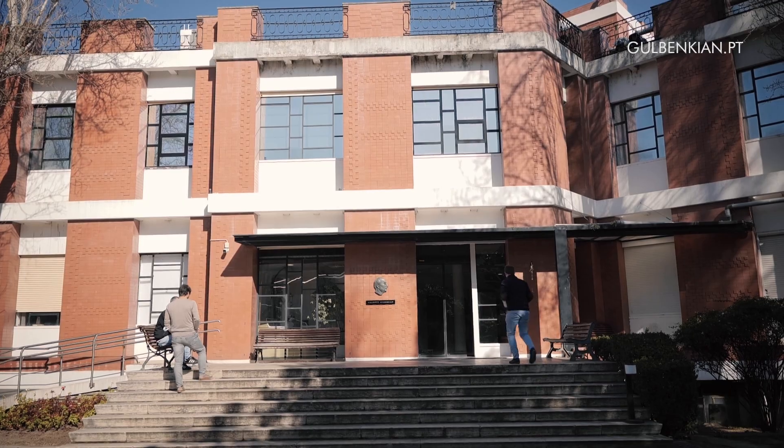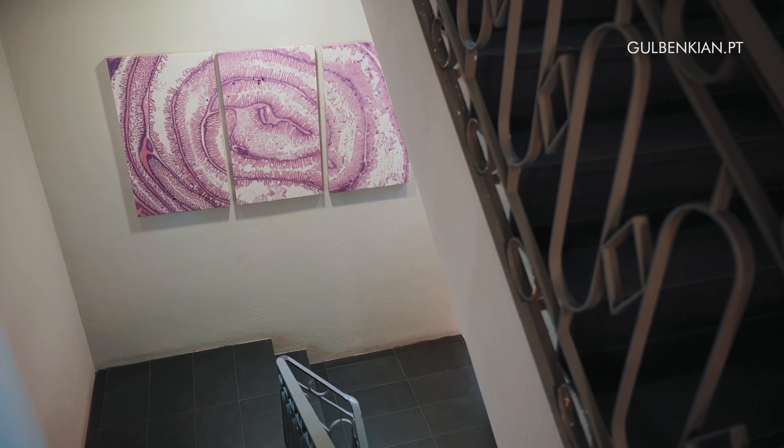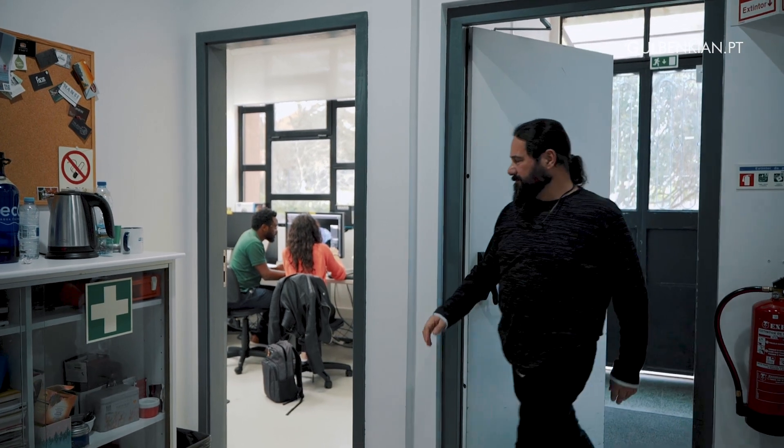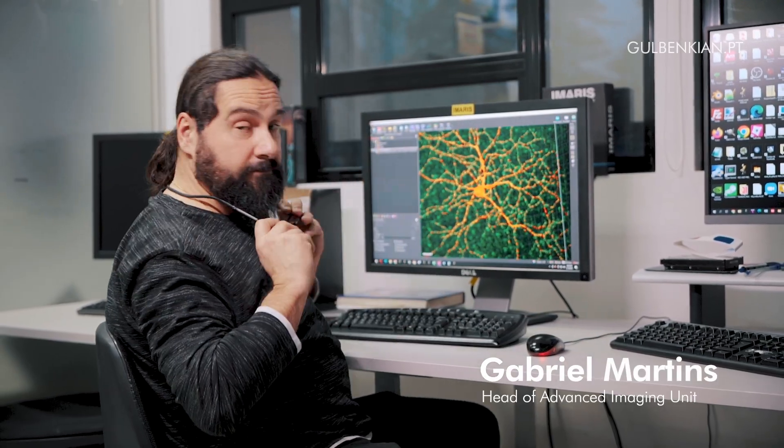The service at the Advanced Imaging Facility of the Gulbenkian Institute of Science is integrated in the Single Cell Hub because we provide services to image cells all the way up to organisms. My name is Gabriel Martins and I'm the head of the Advanced Imaging Unit at the Gulbenkian Institute of Science.